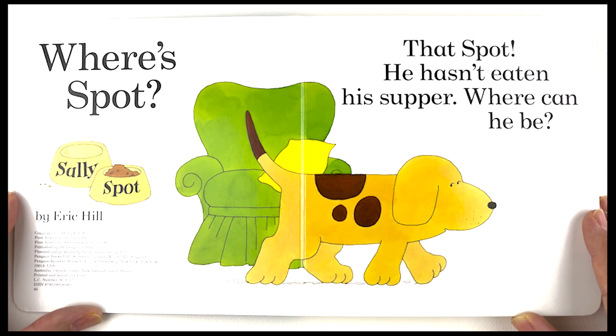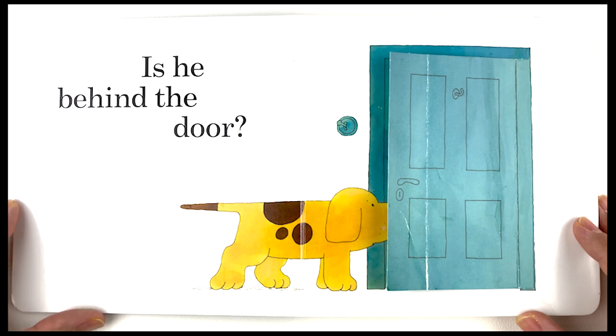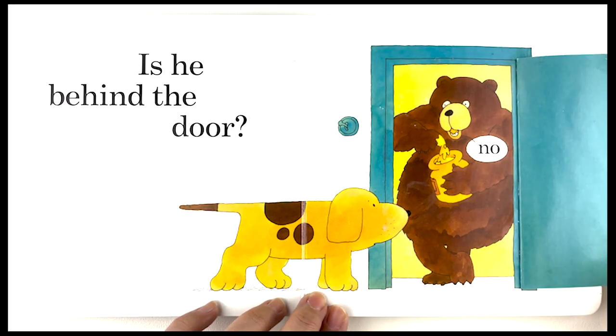Where is Spot? Bad Spot — he hasn't eaten his supper. Where can he be? Is he behind the door? Let's check it out. There is a brown bear behind the door, and it's eating honey.